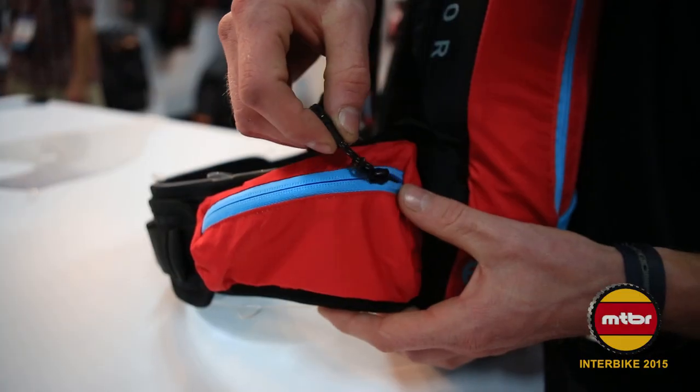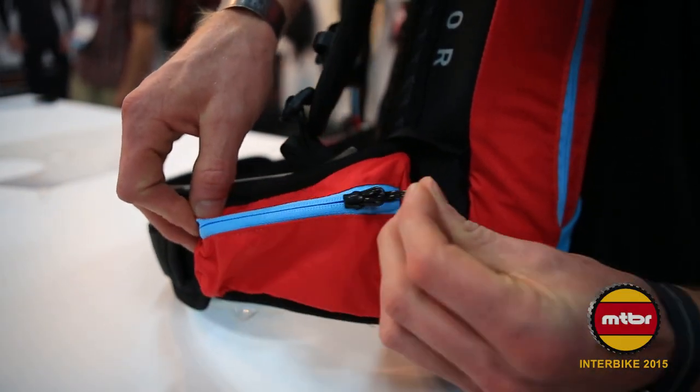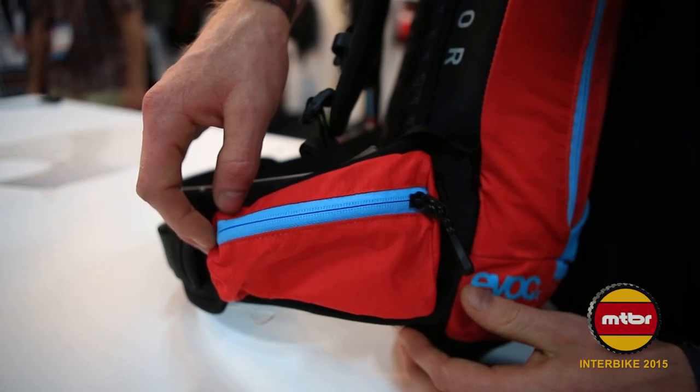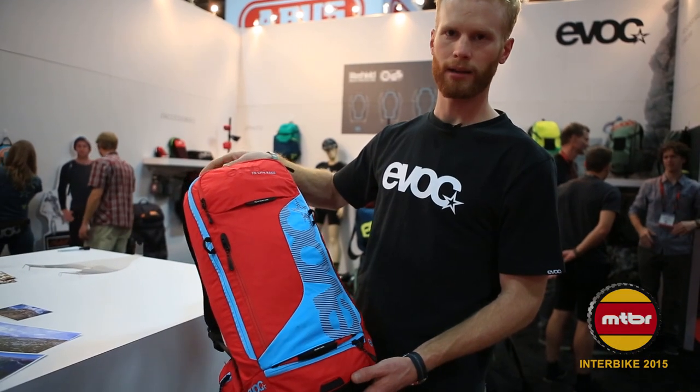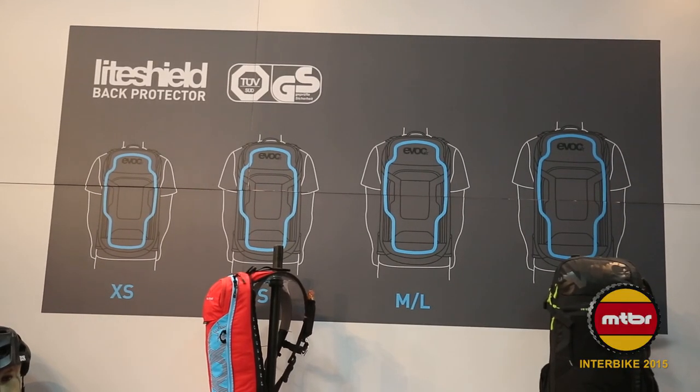You'll also find two hip pockets on either side for phones, tools, and any additional small gear. The FR Lite Race pack is great for your Enduro adventures — small volume, high technical features.